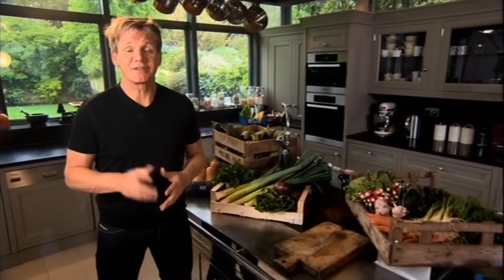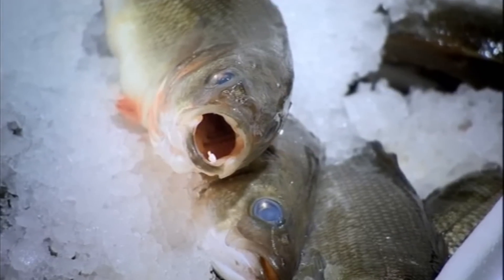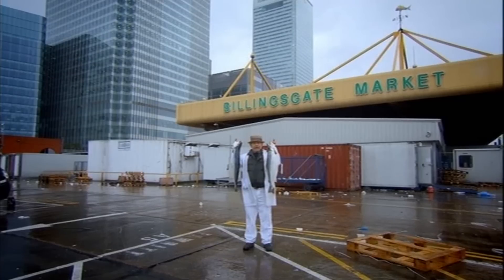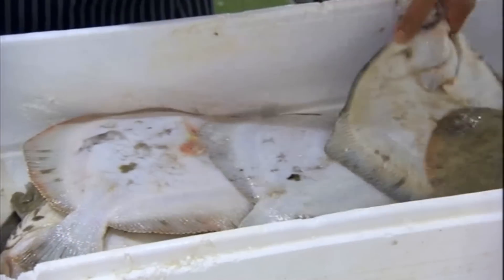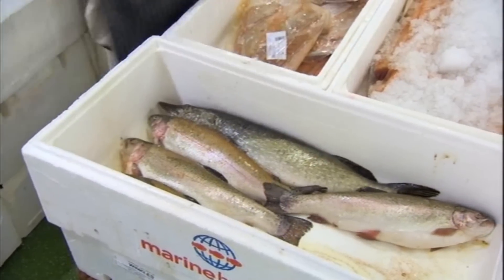Next up, my shopping guide to getting the finest fish. He's been buying and selling fish at the world-famous Billingsgate Market in London for over 50 years.